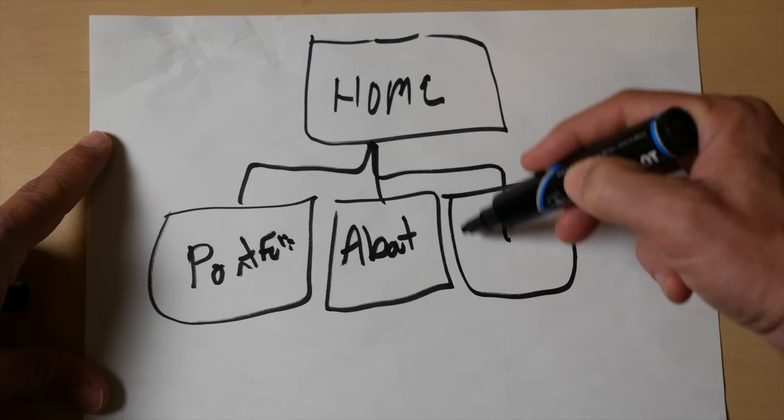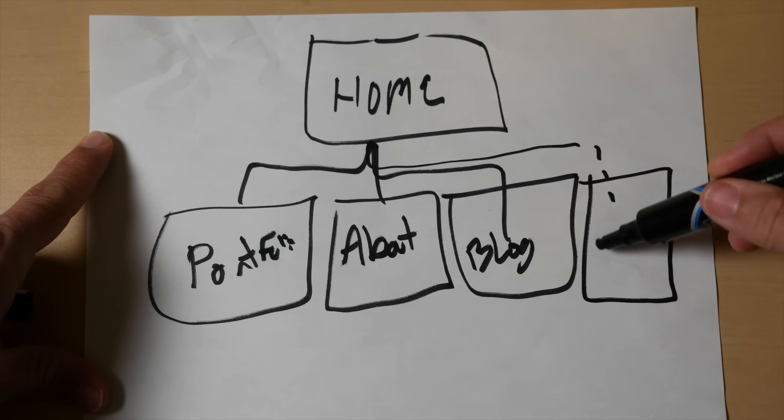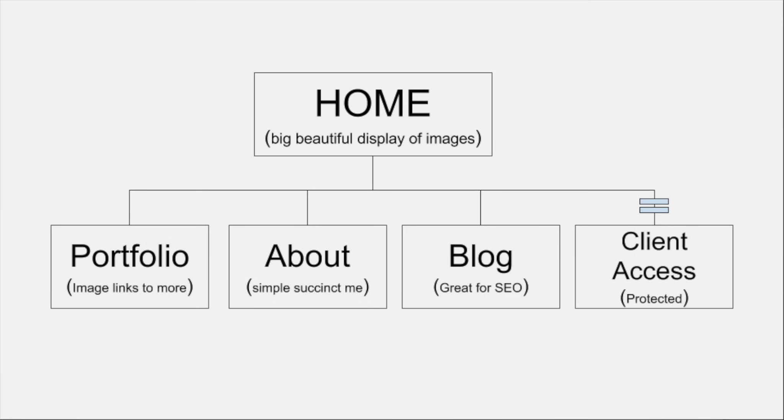I'd like a blog to be part of this site — it gives people a reason to come back to see what I'm up to, to see my thoughts behind images or on current photography events. And as a photographer covering events from time to time, it'd be nice to have a special access section of my site so that clients can access their work. One more thing before we get started: this is a website where you should share your very best images. Less is more — find your very best and share only those. All right, let's get to work.